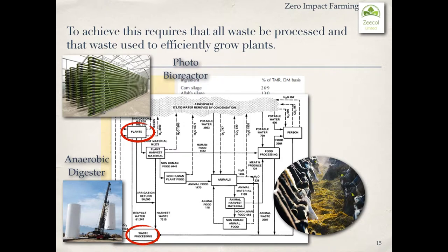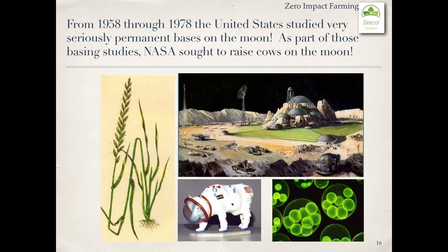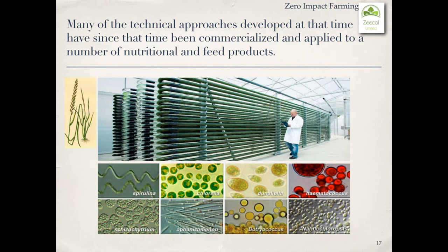The whole idea comes from a program studied in the United States which ran from 1958 through to 1978, and the studies focused on permanent bases on the moon. Because NASA wanted to raise cows on the moon using algae. Many of the technical approaches developed at the time have since been commercialized and applied to a number of nutritional and feed products.